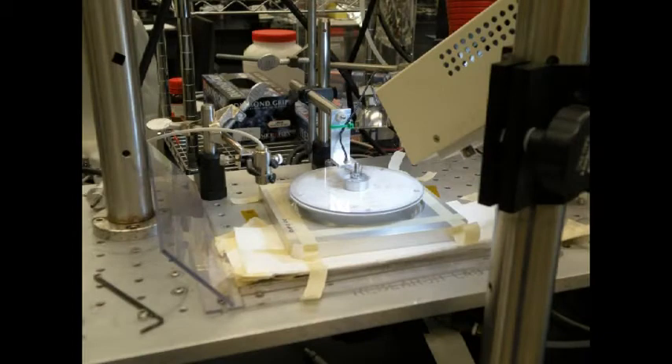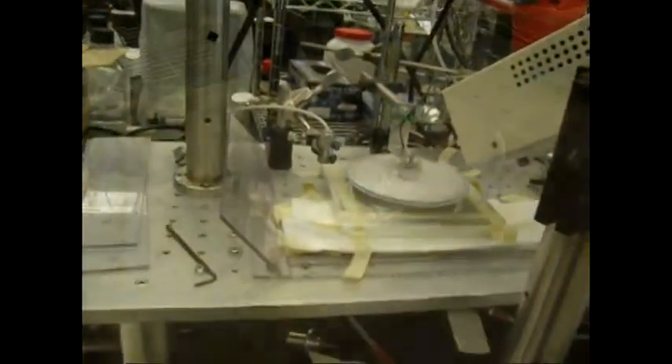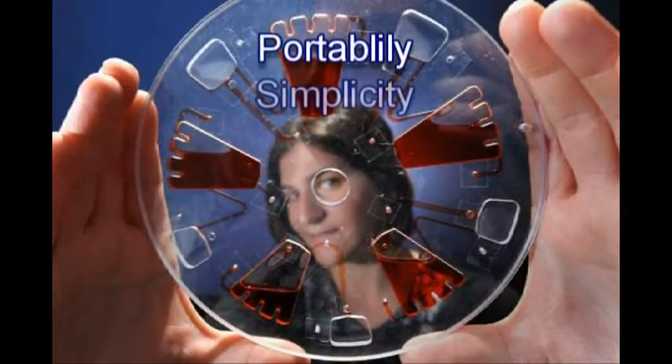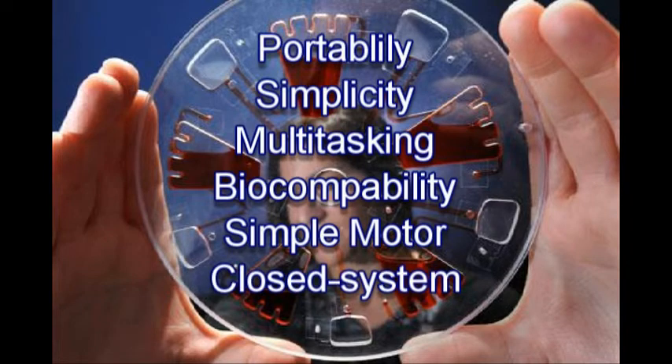There has been great progress in the field of CD microfluidics. CD microfluidics is composed of a disc in which centrifugal force drives fluid outward from the center. Traits of CD microfluidics include portability, simplicity, multitasking, and compatibility with a variety of biological samples.